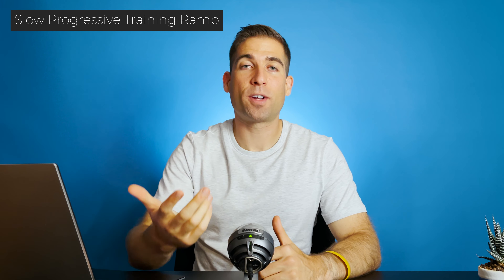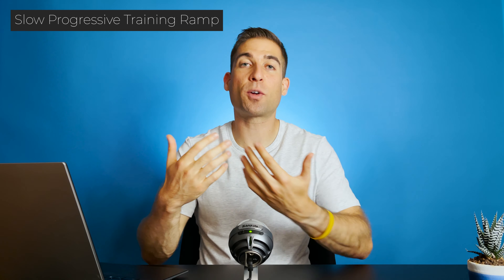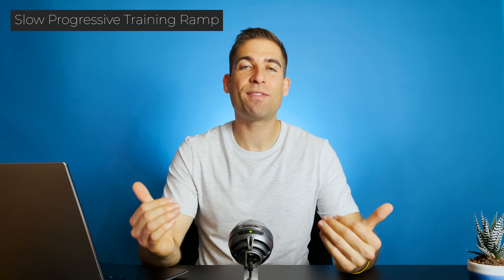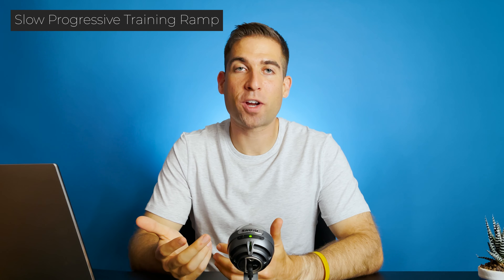One of the main things that I got wrong, despite thinking that I was doing it correctly, was slowly progressing my training ramp. From an injury perspective, strenuous running — whether it be an increase in intensity, duration, or frequency — are all vital aspects of injury prevention. And if you pull any one of these levers too far or too quickly, then you're going to increase your risk for injury.